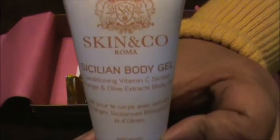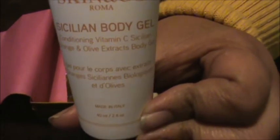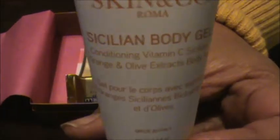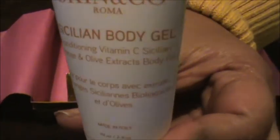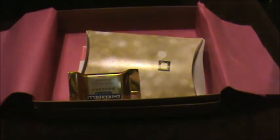Next we got a sample from Skin & Company. It's a Sicilian body gel — kind of like a body wash thing — in orange and olive extract. Let's see what it looks like. It's just like that. It smells okay. This seems like a nice size sample, and it seems like it's filled up all the way, unlike the other product.